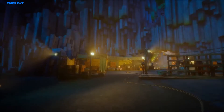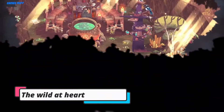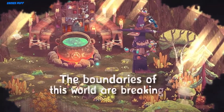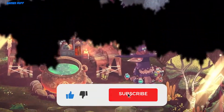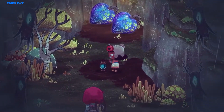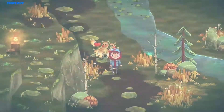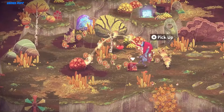Next up we have The Wild at Heart. The developers, Moonlight Kids, describe The Wild at Heart as a story-rich herd-like adventure game about childhood escapism, which effectively means that it's a colorful and vibrant game that explores serious themes that should make the story interesting in the eyes of adults, with graphics and gameplay that cater very well to kids and children at heart.